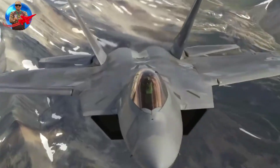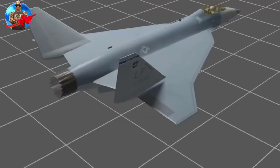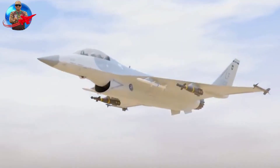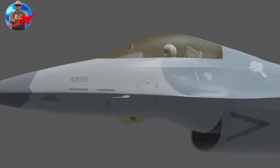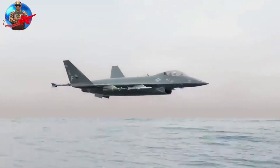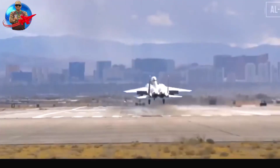Could the Air Force build a plane like the F-36 Kingsnake? Yes. The real question is: will it happen? Requirements for a sub-5th-generation fighter have not yet been determined, but the Air Force will make a decision in 2023. Considering the Air Force recently admitted to designing and building a top-secret 6th-generation fighter jet in just one year, they could build a plane like the F-36 fairly quickly.